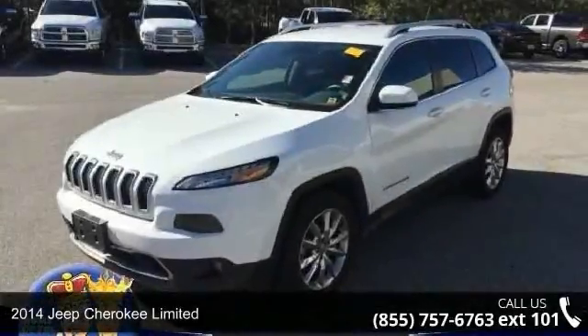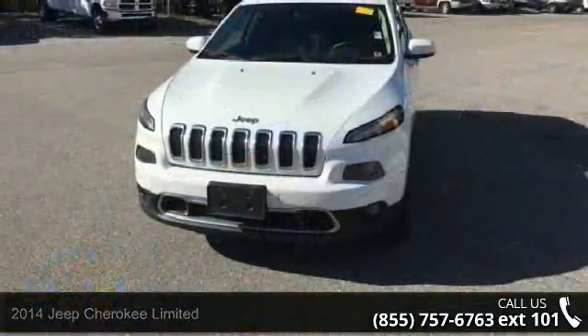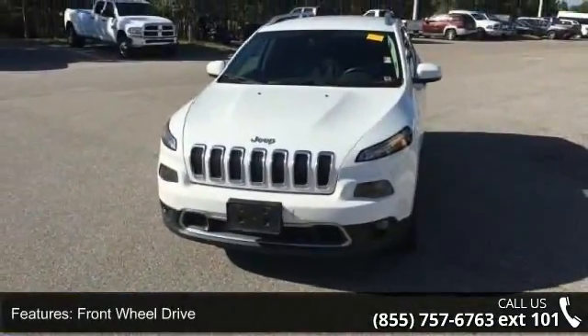Check out this 2014 Jeep Cherokee Limited. If you are looking for an automobile with great features, look no further. Enjoy these notable features: